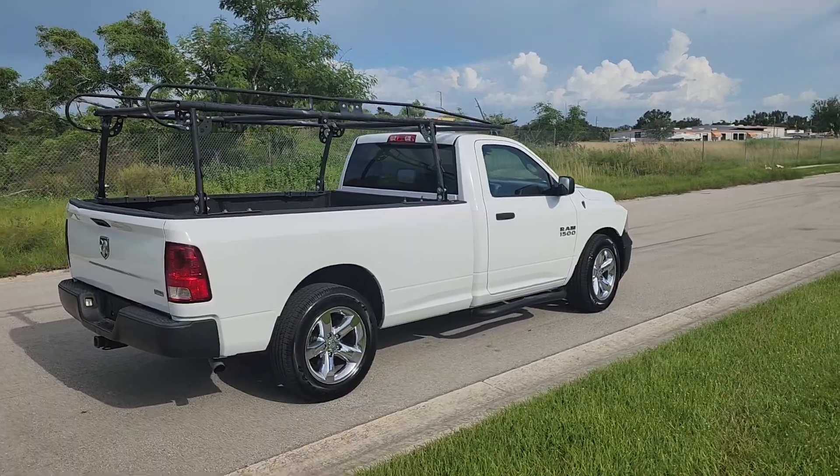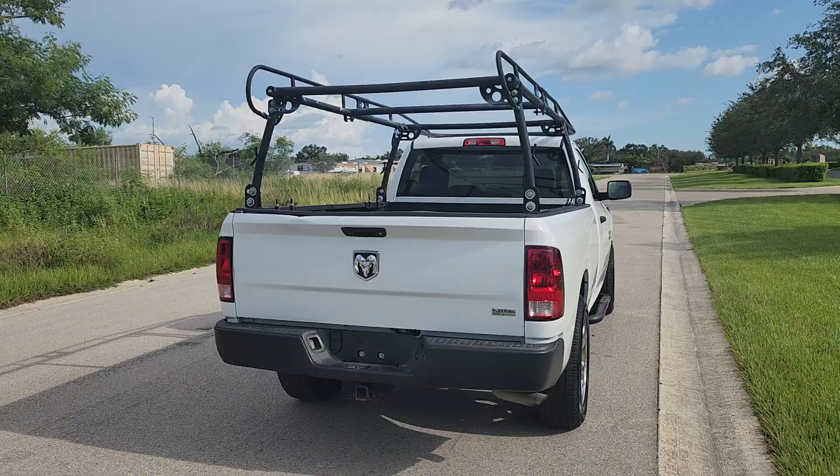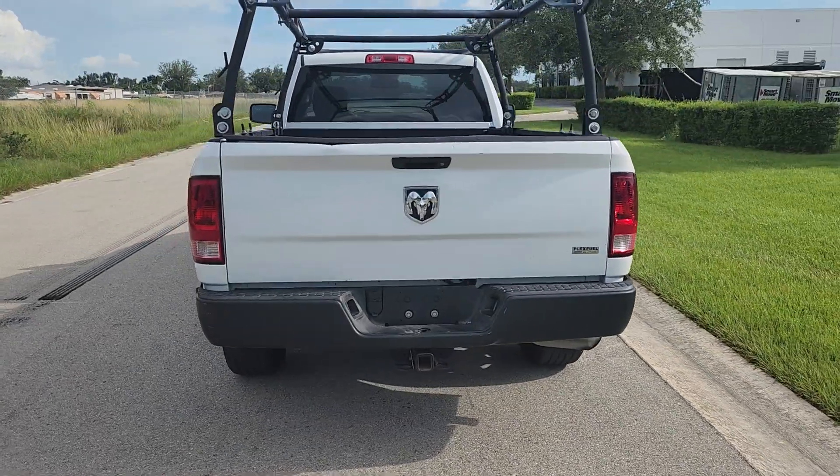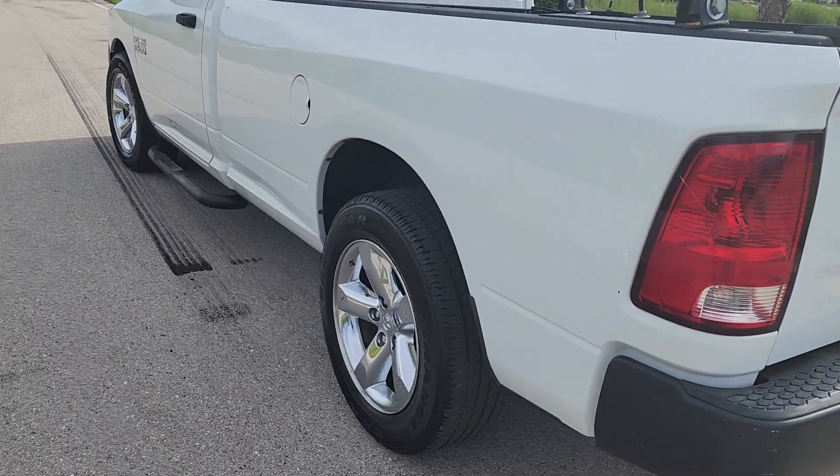It does have the upgraded wheels. It does have the rack system, which I'm sure wasn't cheap. It has a tow package, sprayed-in bed liner. Tires are in great shape.